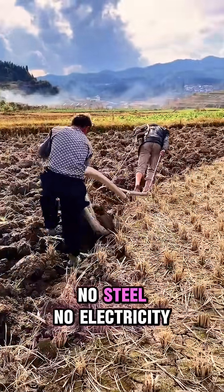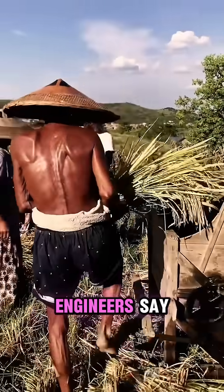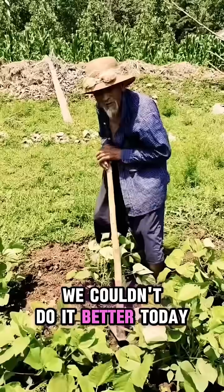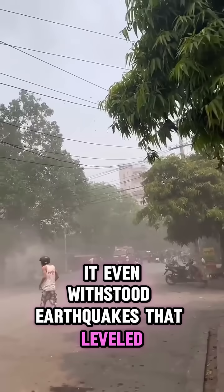No AI, no steel, no electricity. It's so efficient that even modern engineers say we couldn't do it better today. And guess what? It even withstood earthquakes that leveled nearby cities.